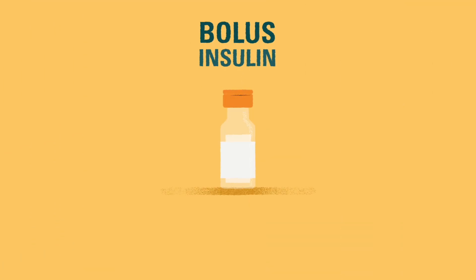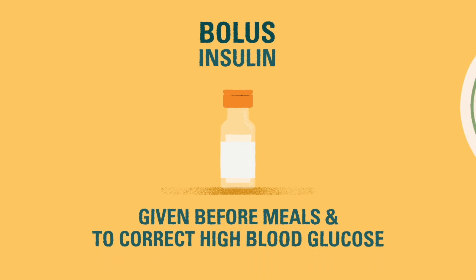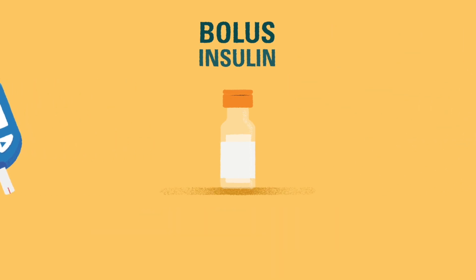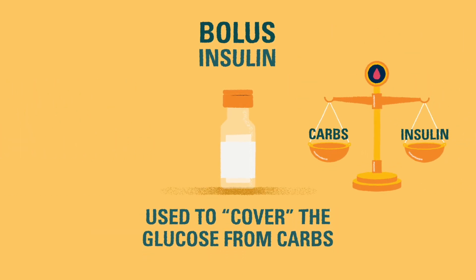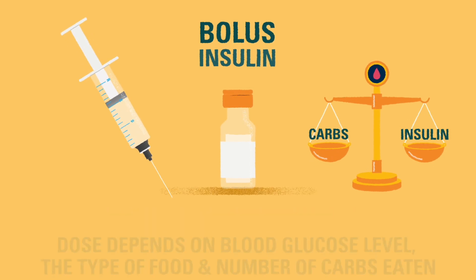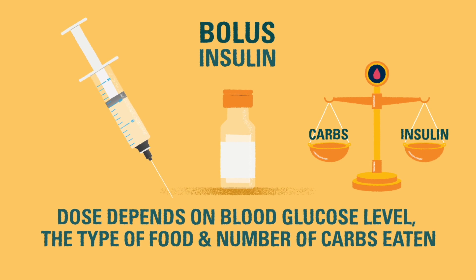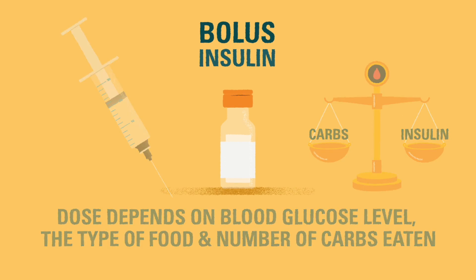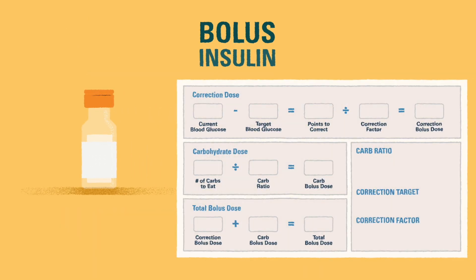Bolus insulin, the rapid-acting type, is given with meals to cover carbohydrates and to correct high blood glucose. When we say cover carbs, we mean giving insulin to cover the carbs that will be eaten. Bolus insulin is also measured in units, and the amount needed changes with every dose. Unlike basal insulin, the amount of bolus insulin that someone needs depends on what kind of meal is being eaten, how many carbs are in the meal, and if their blood glucose is high before they start eating. We'll discuss how to calculate an exact dose of bolus insulin in a later video.